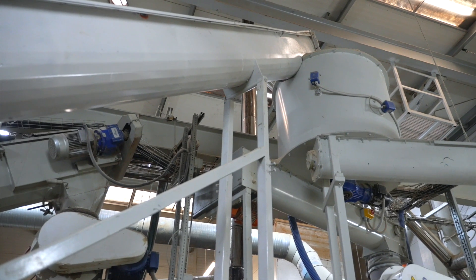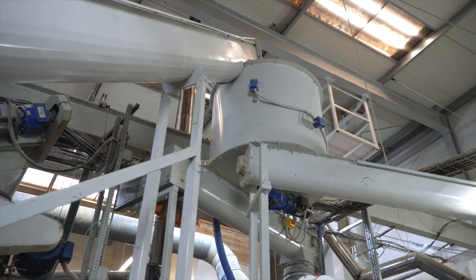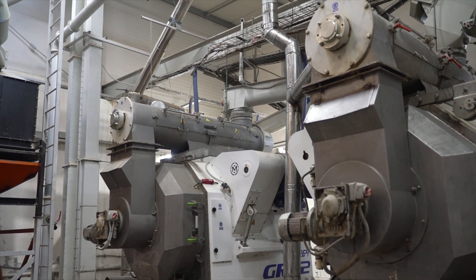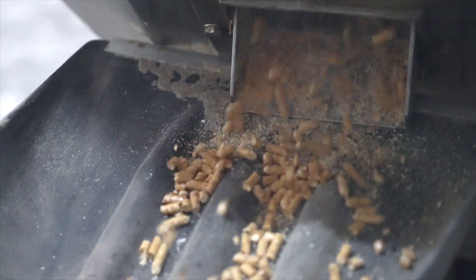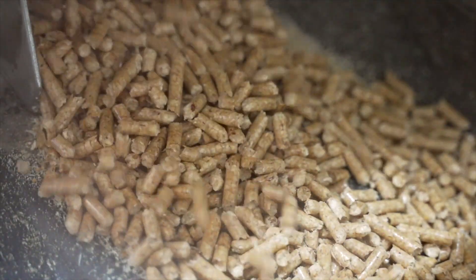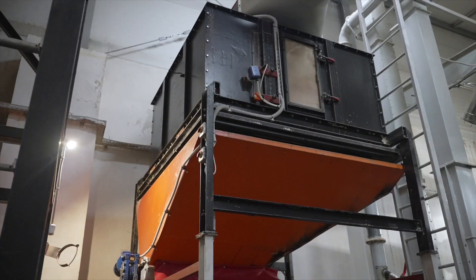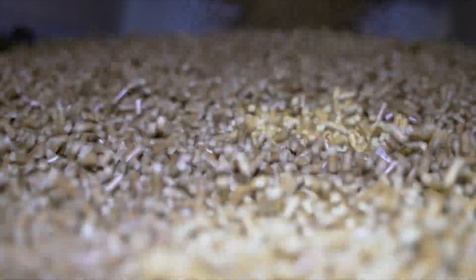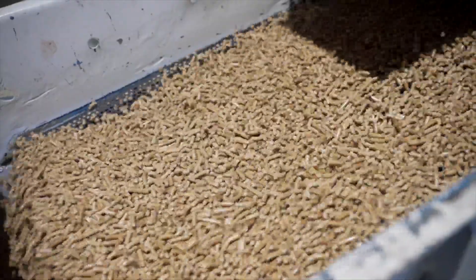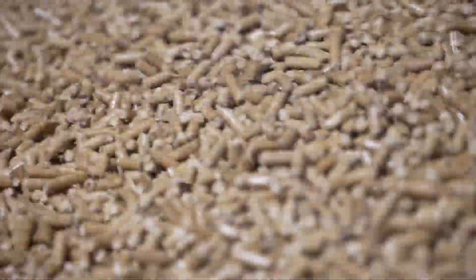The material is automatically fed into granulators using screw conveyors. The plant operates three granulators. Inside them, the sawdust is pressed through dies and granules are formed. The pellet produced in this process is cooled to a temperature below 40 degrees Celsius, and then sieved to remove undesirable dust and fractions under 3.15 millimeters.